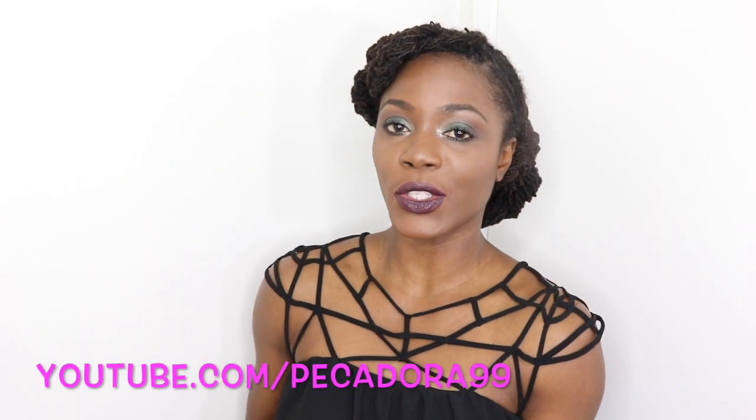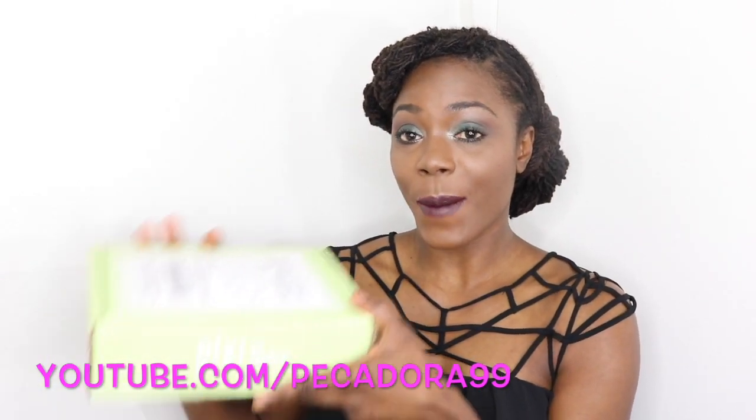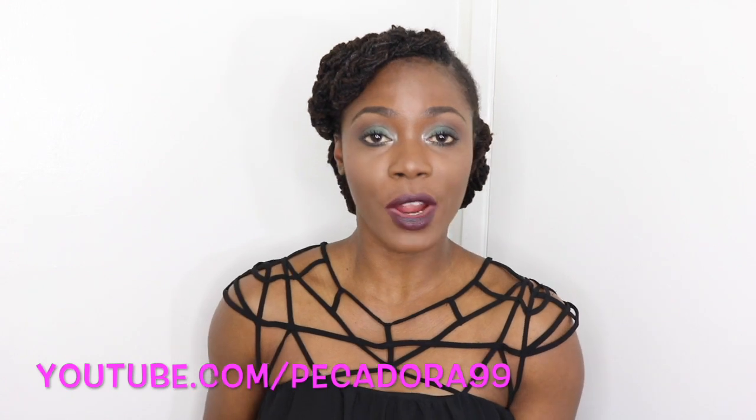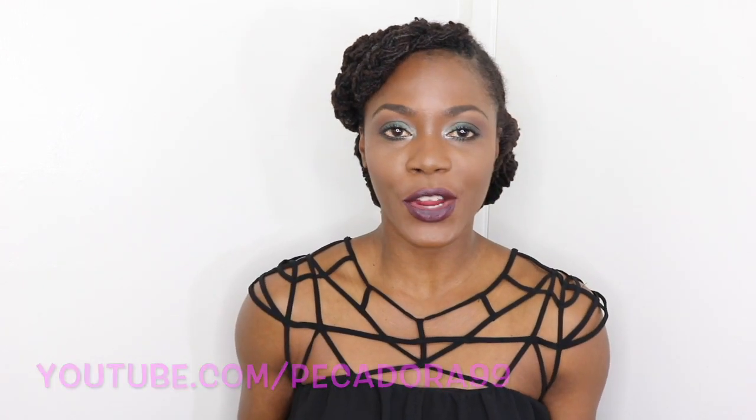Hi Barbies and Kenz, I'm Jungle Barbie and welcome back to my channel. So today I'm here to do a skincare video using some products from Pixi Beauty. They sent me over a few of their products from their glow line and I'm here to share it with you.